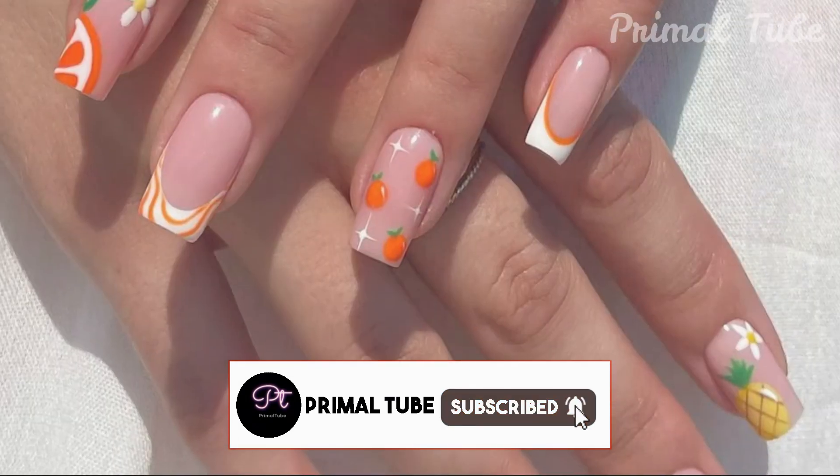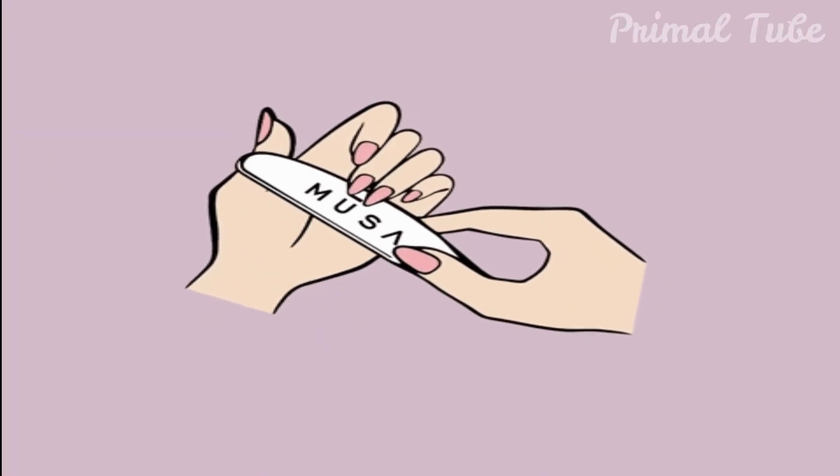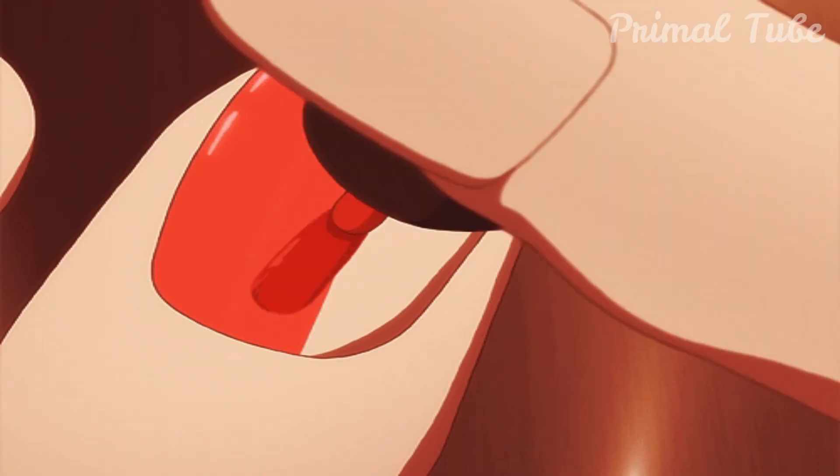Square fingernails are relatively equal in length and width and reveal a person who can be tight-fisted, mean, and stingy. This shape also reveals a tendency towards impatience and quick thinking, and the shorter the fingernails, the more critical the personality.